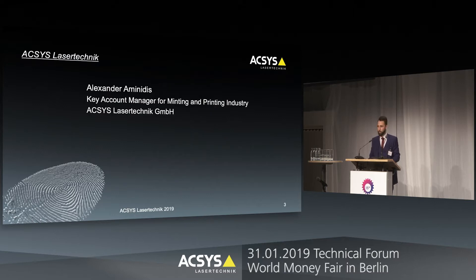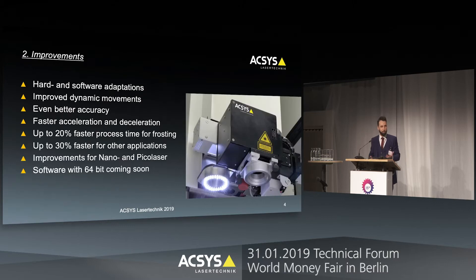I'm the key account manager for Access Laser Technique. With the newest hardware and software improvements, we are able to achieve better and improved dynamic movements of the scan head. This results in even better accuracy, faster acceleration and deceleration speeds. Overall, this results in a 20% faster frosting time and even a 30% faster process time for other applications like engraving, marking, and others.